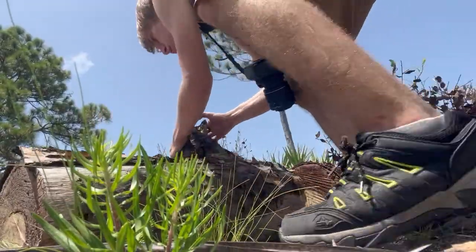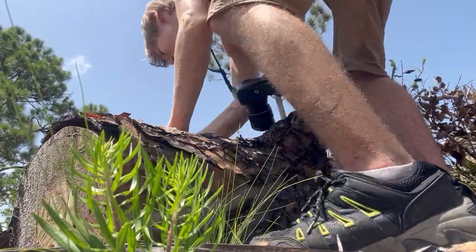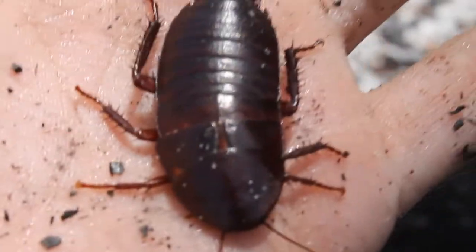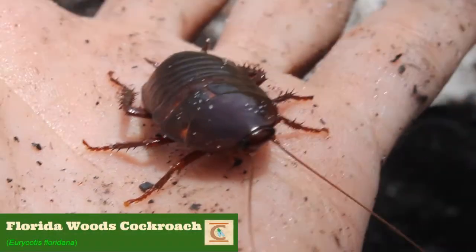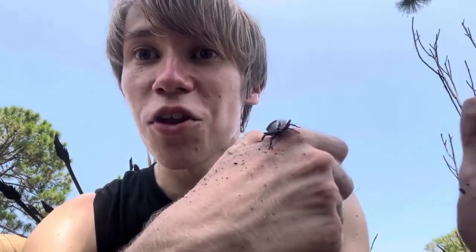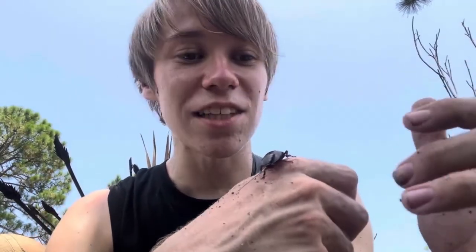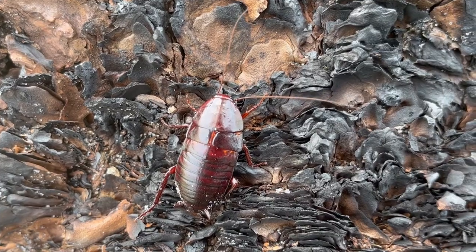Sure enough, I spotted something underneath one of these logs. Whoa! Check this out! This right here is one of the most unique and interesting species of cockroach that you could find here in Florida. This is the Florida Woods Cockroach — an absolutely massive species of cockroach, as you can see sitting on my hand. This species is actually flightless and is pretty much completely subterranean, which means they spend almost their entire lives underground.